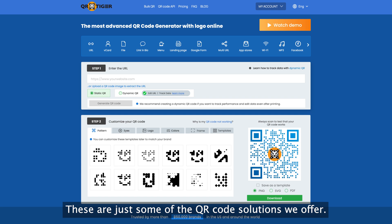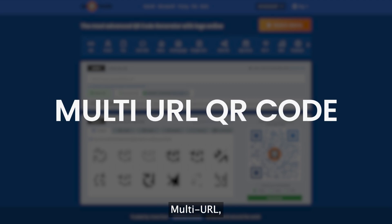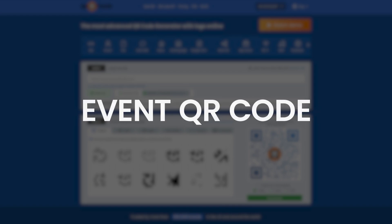These are just some of the QR code solutions we offer. We have multiple solutions for all your specific QR code needs, like file, menu, multi-URL, Google Form, Wi-Fi, location, event, and more.